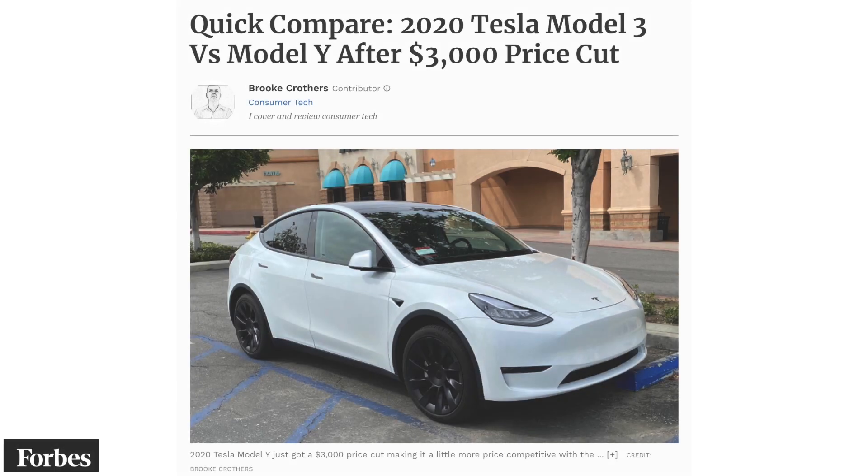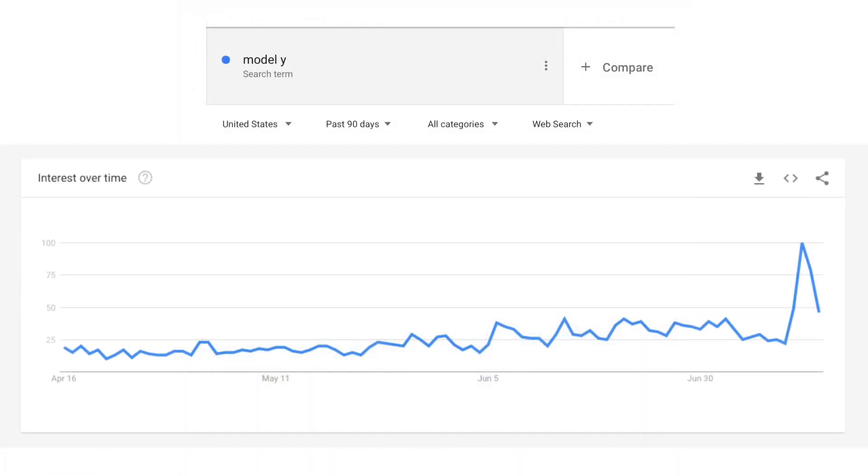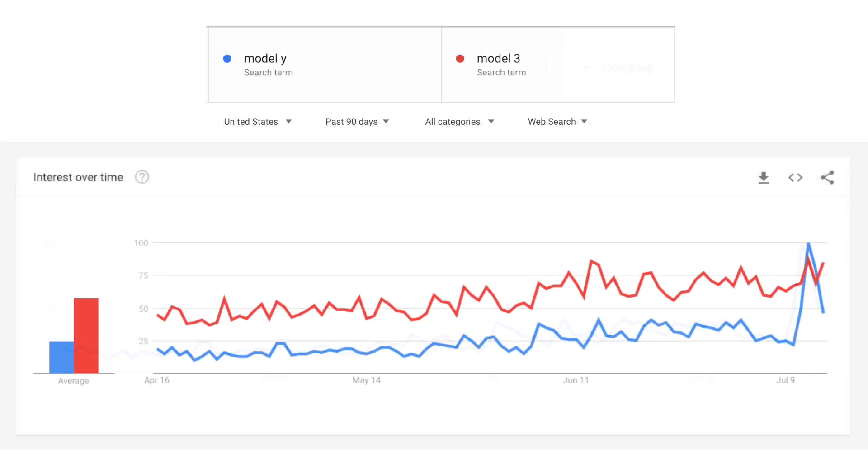Circling back on the $3,000 price drop on the Model Y from earlier this week — we talked about how that would catch a lot of media attention and free marketing for Tesla. Enough time has passed to see Google search interest trends. Looking at search interest over the past 90 days for Model Y in the United States, on July 12th when the price drop was announced, search interest went up to an index of 100 versus an average of 25 over that period — about four times the interest — temporarily pushing Model Y search volume above Model 3.